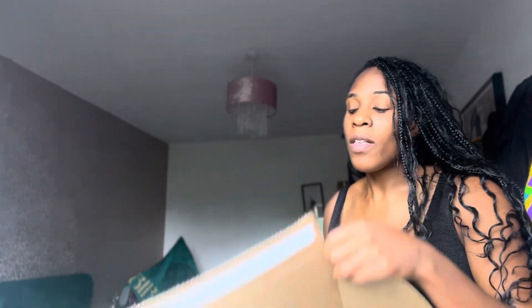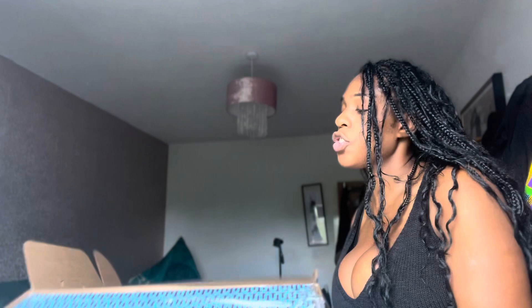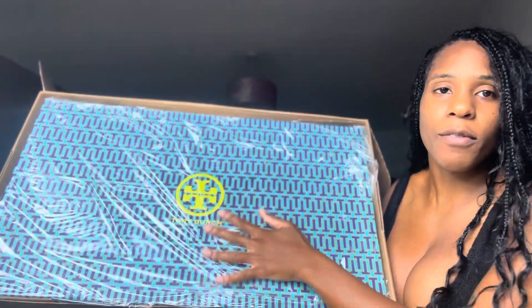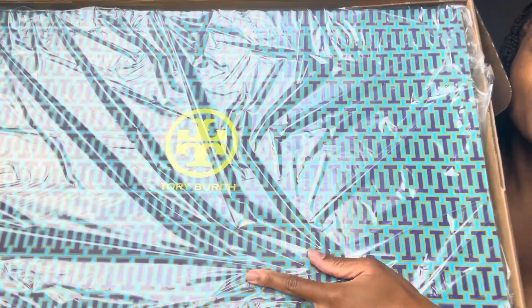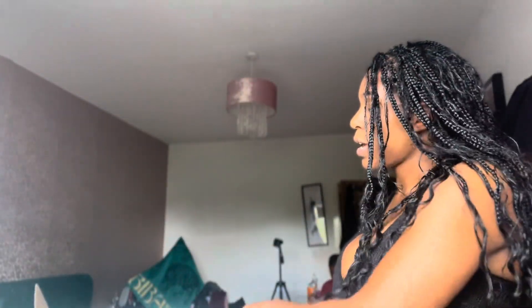Hey guys, welcome back to my channel, it's me again, Zara Black. I'm going to do a little unboxing on these new Tory Burch boots that I bought from Farfetch. Love Farfetch - you get so many deals. I haven't opened them yet, but they came with this lovely Tory Burch bag as well. I love Tory Burch, I love the branding - so beautiful. Let's do this unboxing!